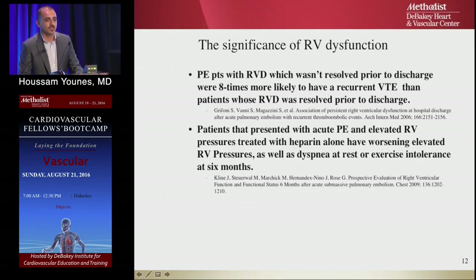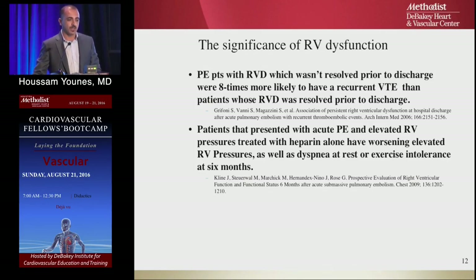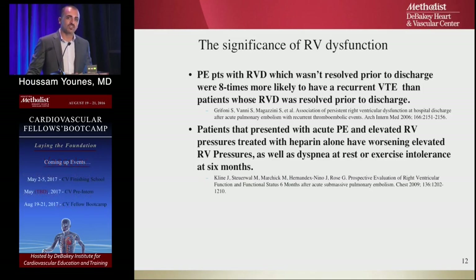Patients with right ventricle dysfunction not resolved prior to discharge have eight times the chance of developing venous thromboembolic events compared to those who resolve. Patients presenting with acute PE and elevated RV pressure treated with heparin alone had continuous worsening symptoms — dyspnea, rest pain, and exercise intolerance — within six months.